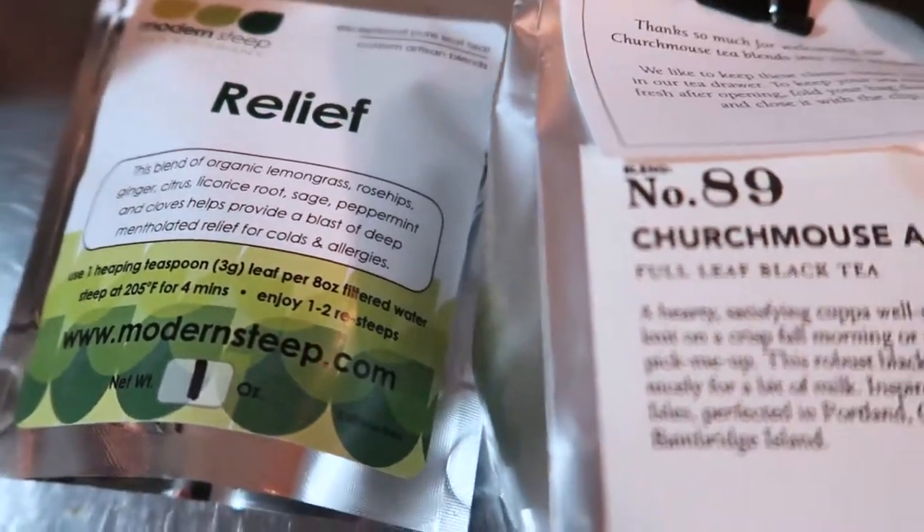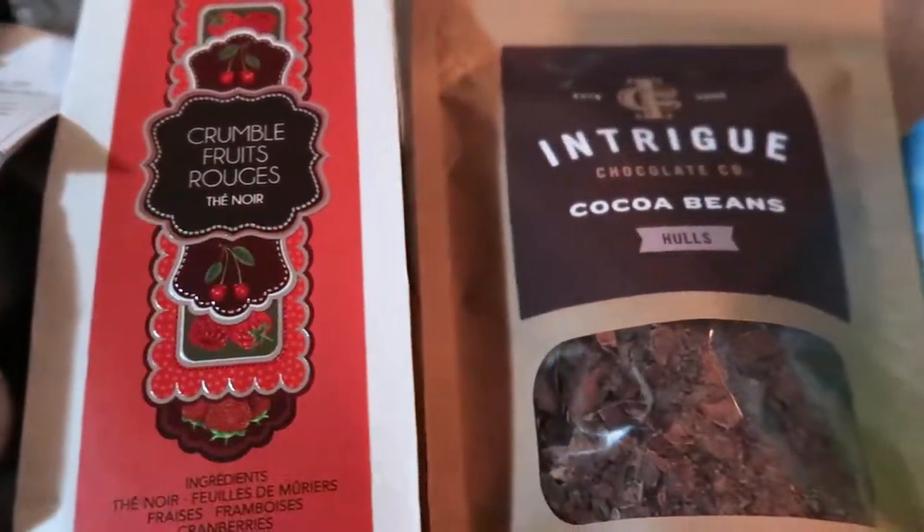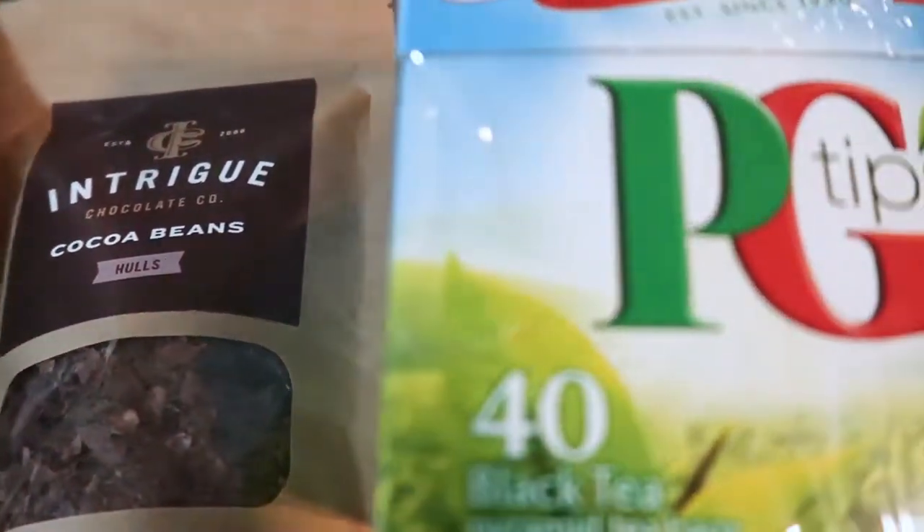So those are some of my favorite wintertime teas. I hope they inspired you to try some new teas. I'm not expecting you to go out and buy the Crumble Fruit Rouge — like, seriously. What I would do is go find Smith at your local shop and have a lovely tea day. I'd love to hear from you in the comments below: what is your favorite wintertime tea? I want to hear all about it. I'll catch you tomorrow!